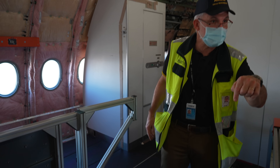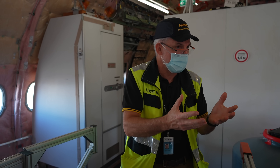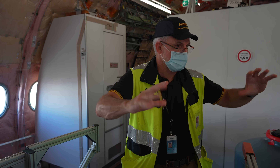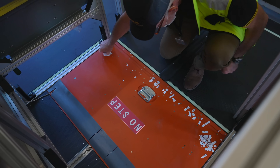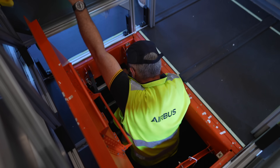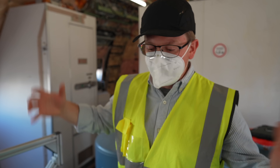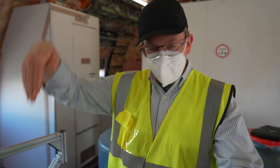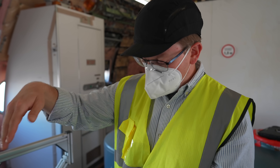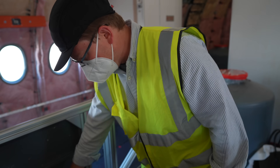Now we're going inside the cargo area. We're in the back of the A350-1000 flight test aircraft — there's no cabin whatsoever. We're in the area of the aircraft that goes down into the rear cargo bay from the main cabin level, and I'm going to climb down this ladder.